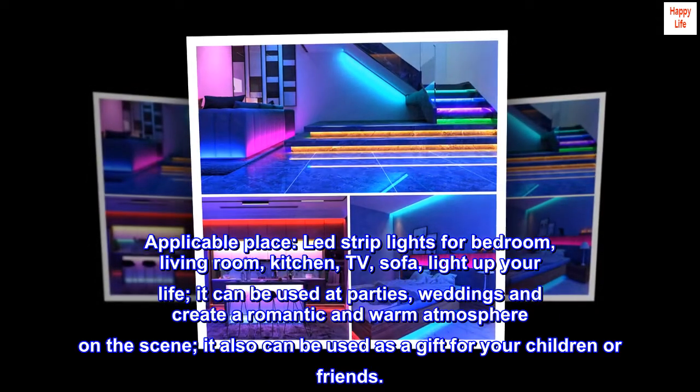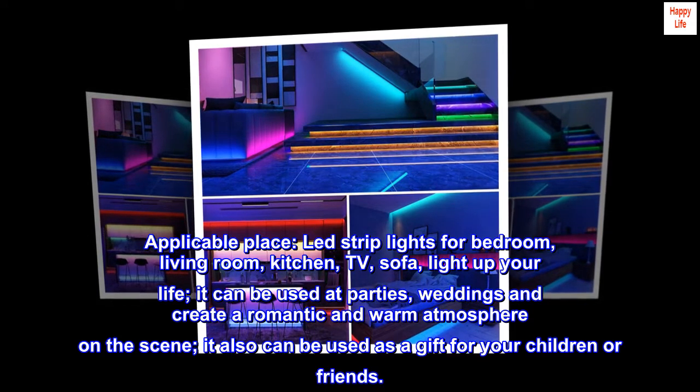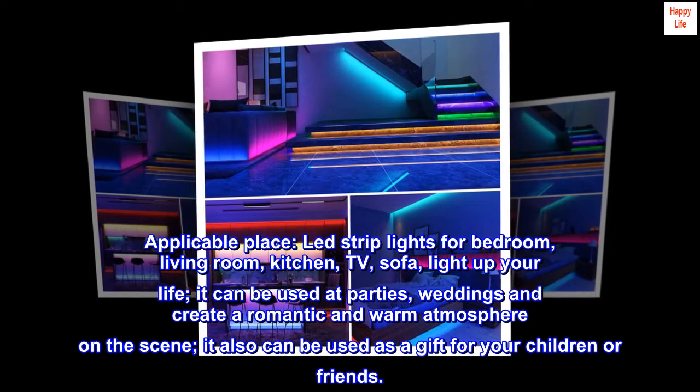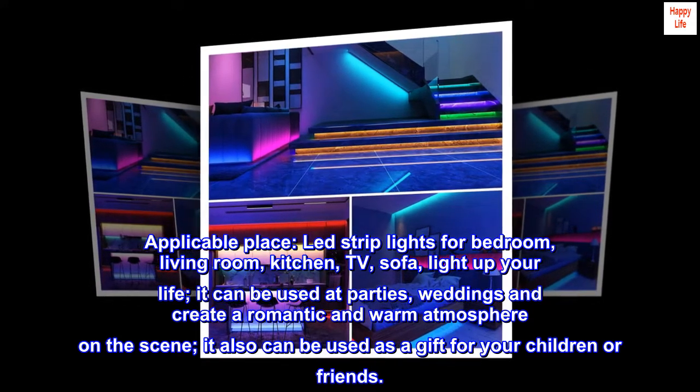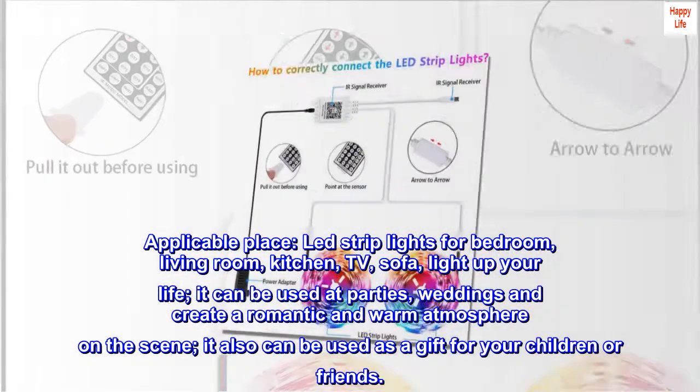Applicable Places. LED Strip Lights for bedroom, living room, kitchen, TV, sofa — light up your life. It can be used at parties and weddings to create a romantic and warm atmosphere. It also can be used as a gift for your children or friends.